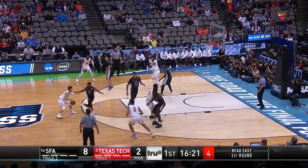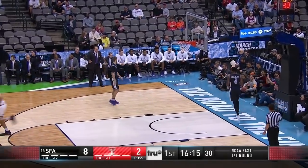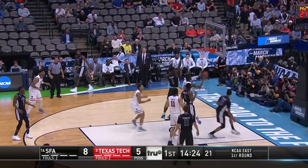Shot clock down to five. This is Davide Moretti — places a three and he sticks it. Much-needed bucket for Texas Tech. When you're playing five out, you've got to find ways to get higher percentage shots. That's not bad.